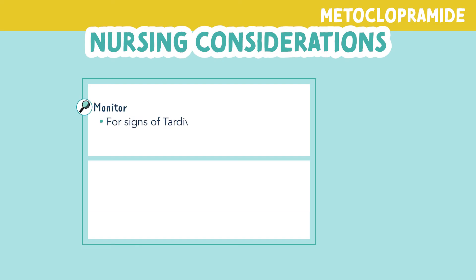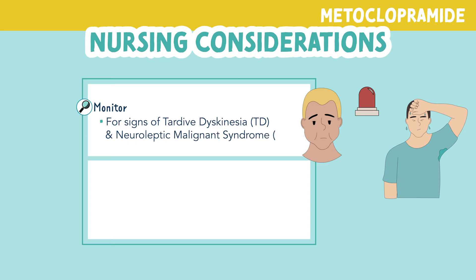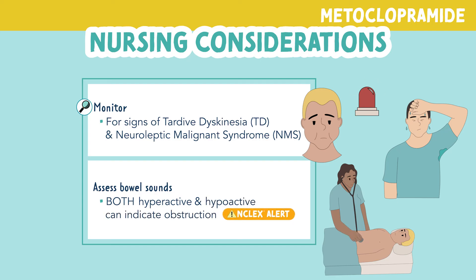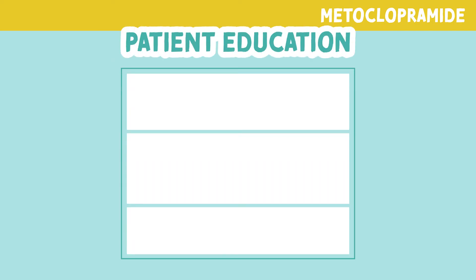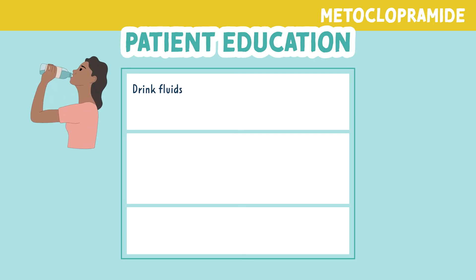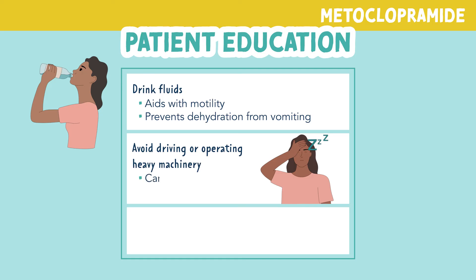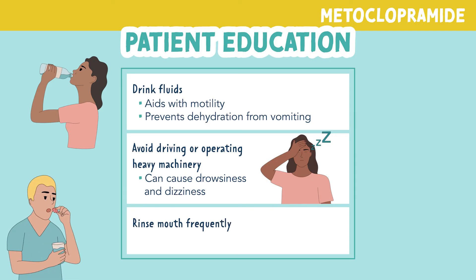Let's look at some nursing considerations. Monitor for signs and symptoms of tardive dyskinesia and neuroleptic malignant syndrome. You also want to monitor bowel sounds — both hyper and hypoactive bowel sounds can indicate a bowel obstruction. For patient education, encourage patients to drink fluids as tolerated to aid with motility and prevent dehydration from vomiting. Advise avoiding driving or operating heavy machinery, as this medication can cause drowsiness and dizziness. Dry mouth can occur, so teach patients to rinse their mouth frequently and suck on sugar-free candy.